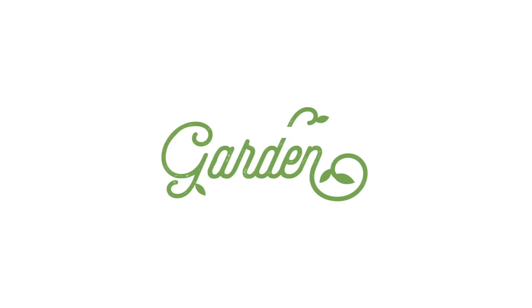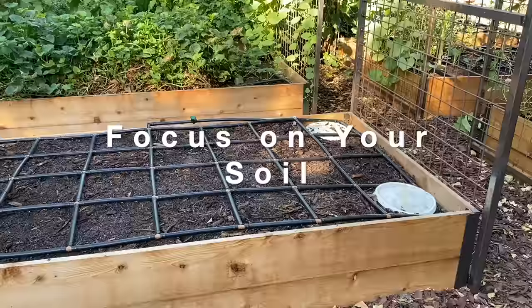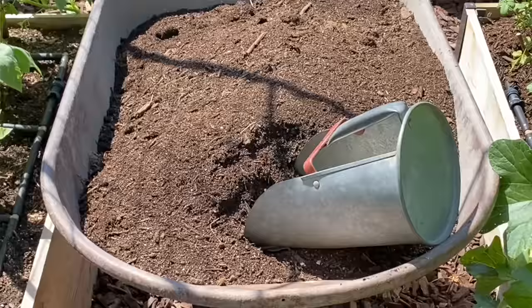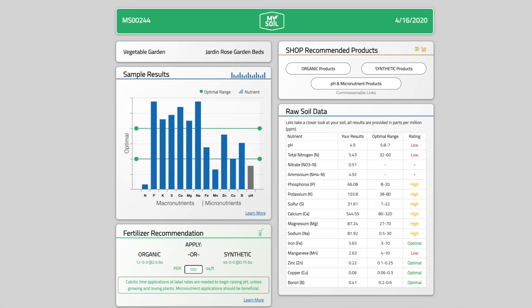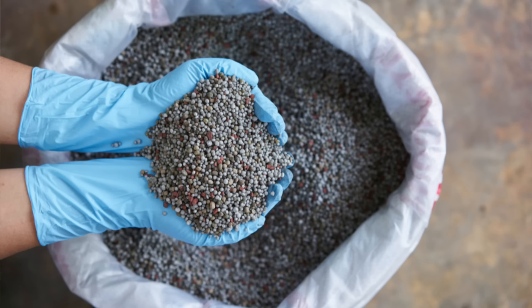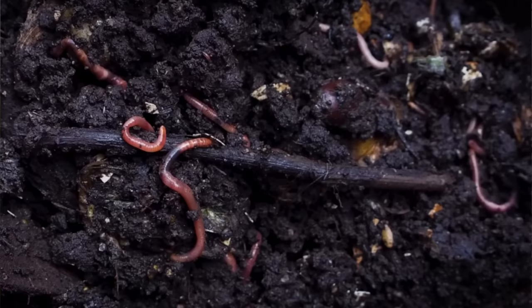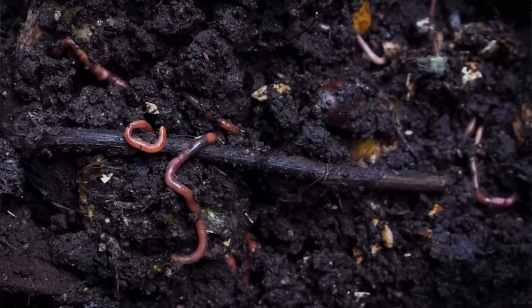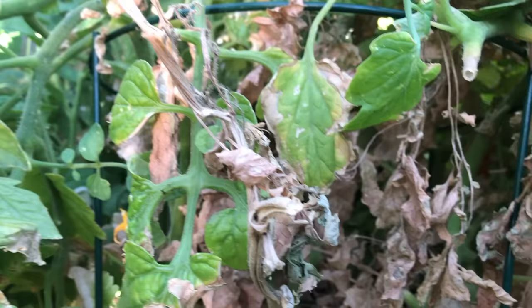The first thing to think about when treating pests — believe it or not — is soil. Healthy soil is essential if you want to manage pests effectively; it's your best line of defense. Make sure you're adding lots of organic matter, and test your soil about once a year. Don't add chemical fertilizers or pesticides — they hurt the microbes in your soil. Those beneficial microbes are a great line of defense. Healthy plants grown in healthy soil are much less susceptible to pests, while sickly, weakened plants in depleted soil are very inviting to pests.